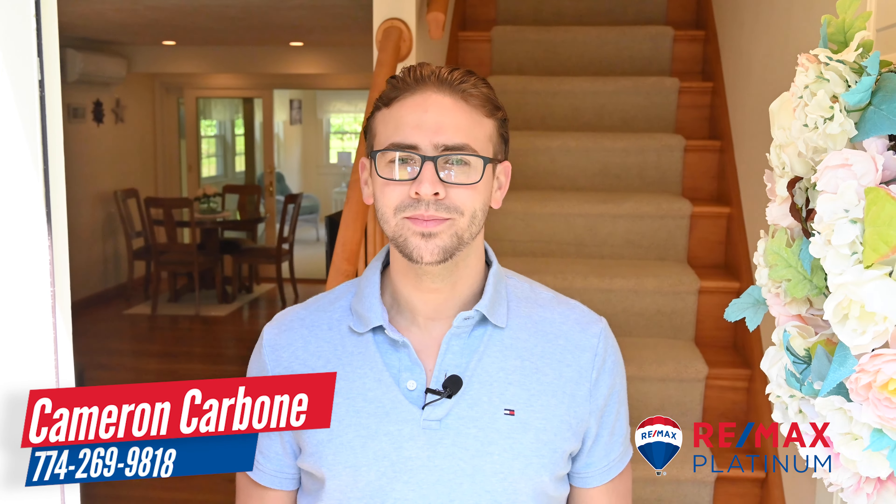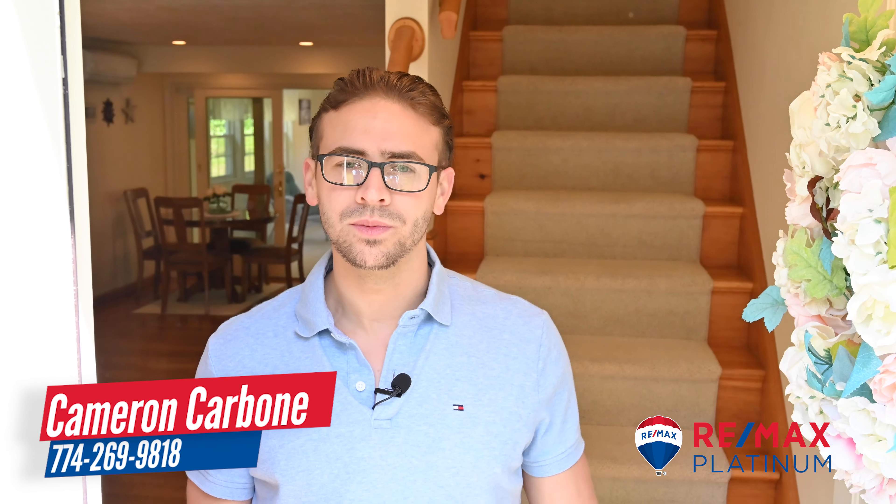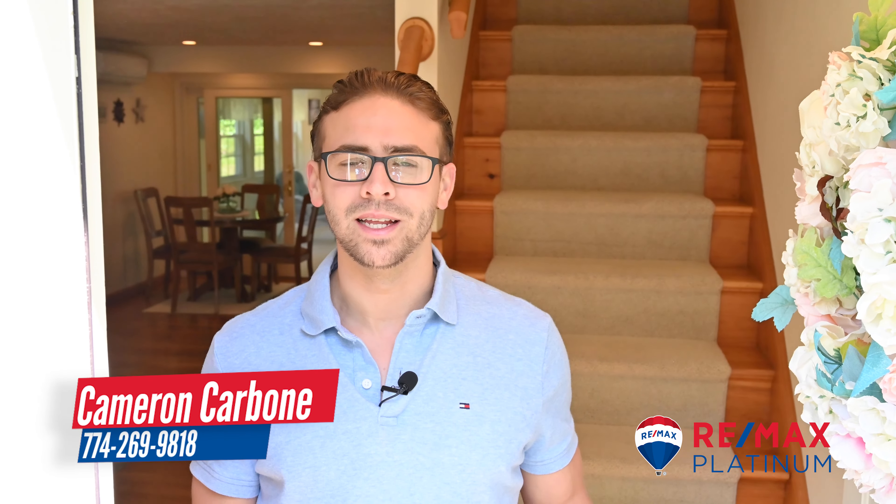This is Cameron Carboni from RE-MAX Platinum. You can call me with any questions about this property at 774-269-9818.